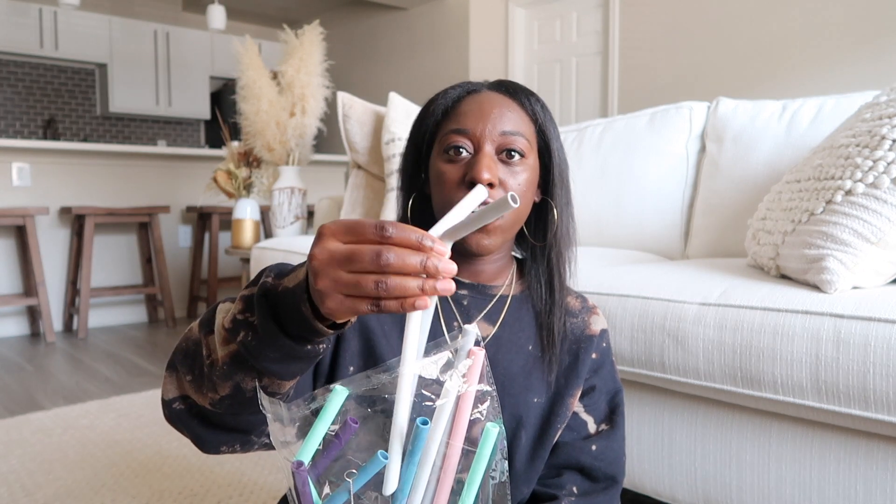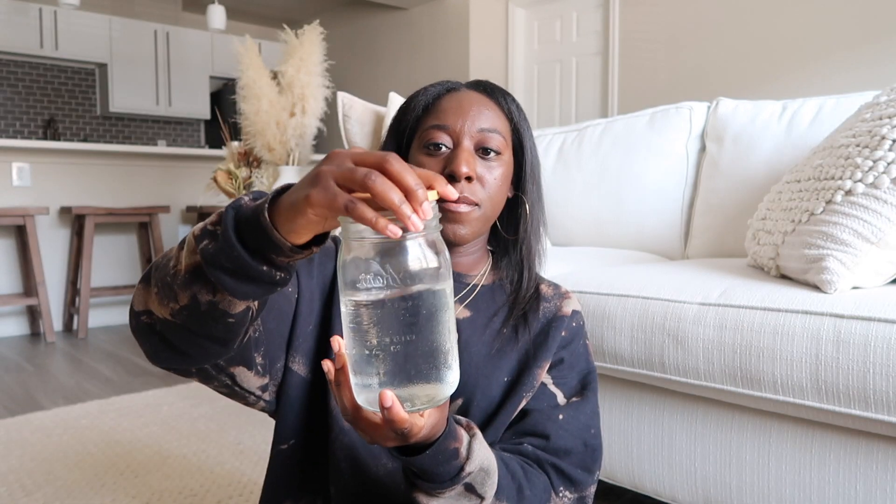The bamboo lid set also has straws - it comes with a bigger one and a smaller one - and a brush cleaner, which makes cleaning so much easier. Then I also ordered a whole straw pack of 12 that comes with ones already bent and straight straws as well. What I love about this bamboo lid is that it works on any wide mouth jar, so if you have old pasta sauce jars or different mason jars, it completely just changes it into a cup.